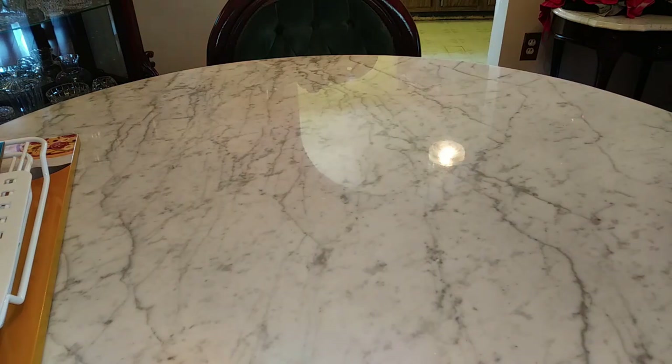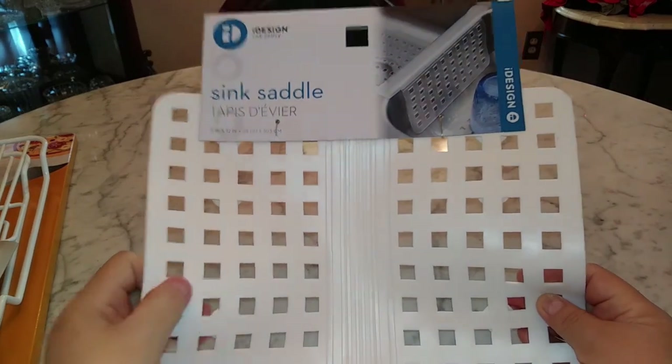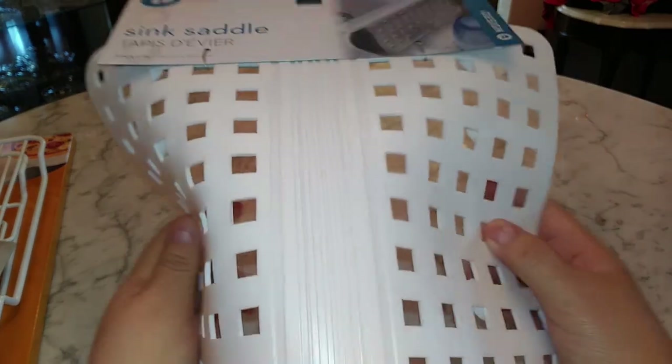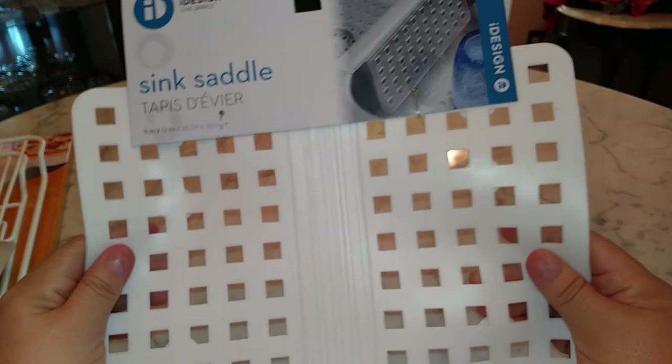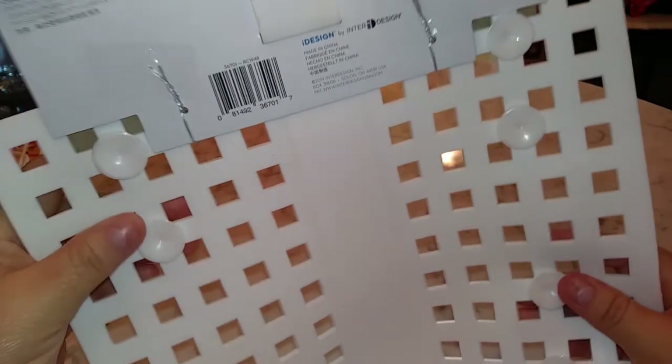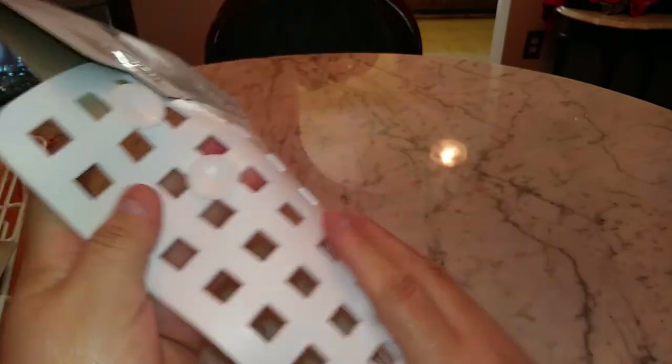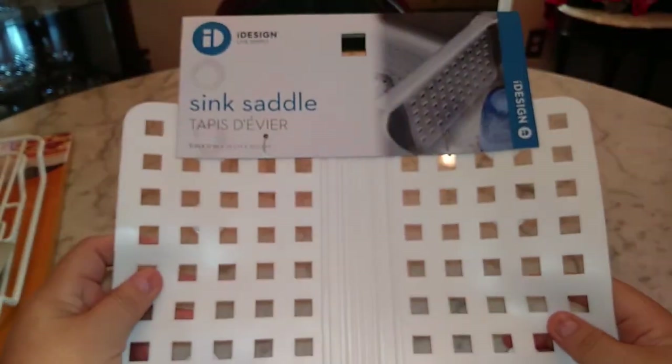Then I had to get a sink saddle — it goes over the center divider of your sink like this. It has a nice material with little suction cups on the back so it sticks securely. I always wanted one of these and finally broke down and got one. It's going to look really nice and hide all the chips on my sink.